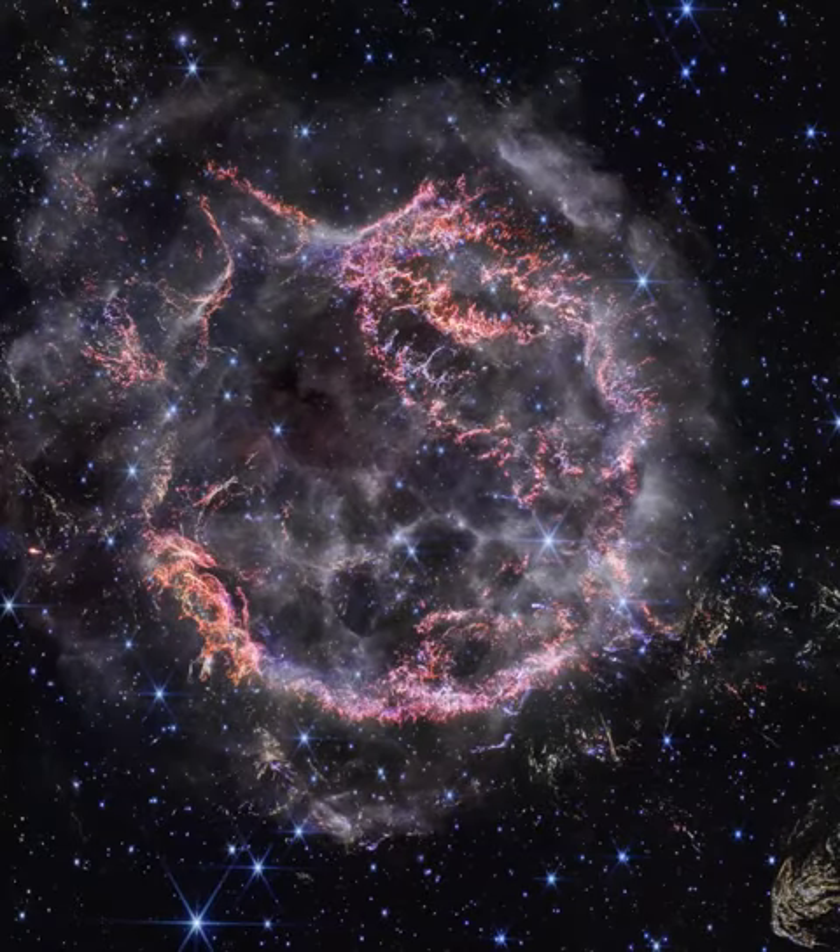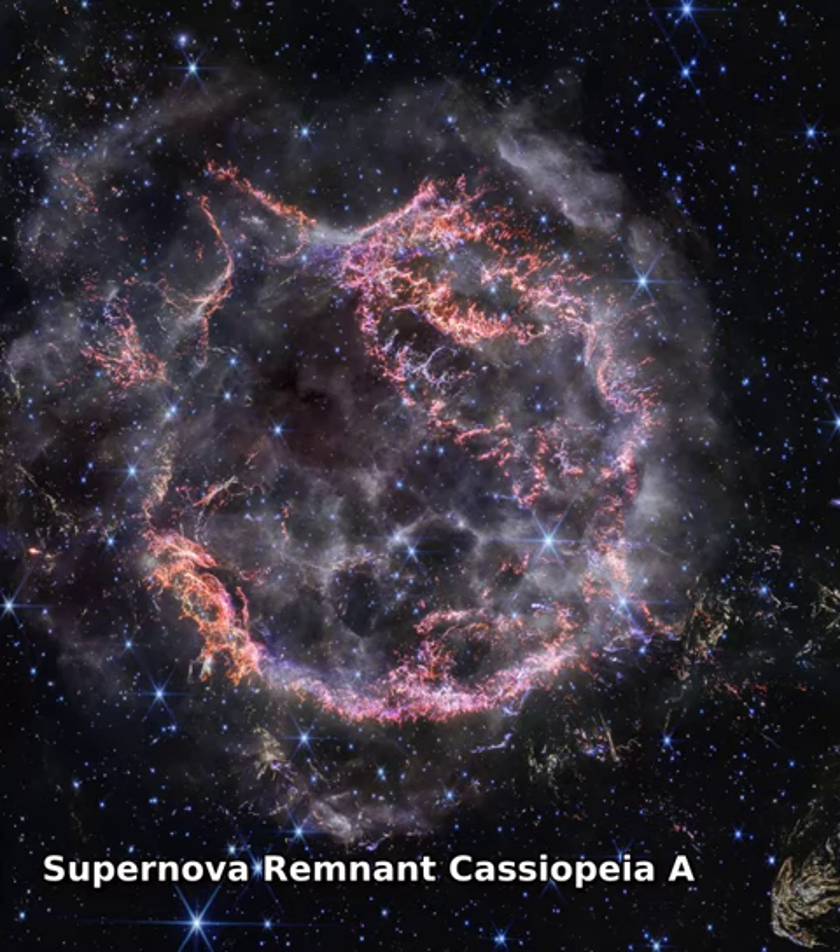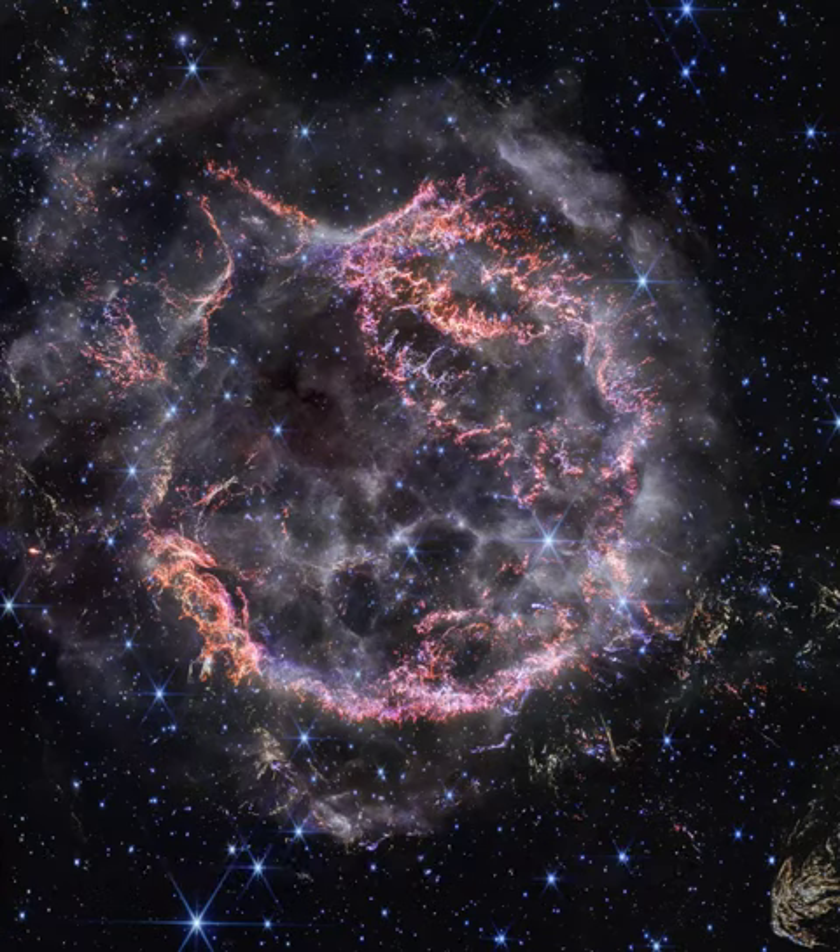Massive stars in our Milky Way galaxy live spectacular lives. Collapsing from vast cosmic clouds, their nuclear furnaces ignite and create heavy elements in their cores. After only a few million years for the most massive stars, the enriched material is blasted back into interstellar space where star formation can begin anew. The expanding debris cloud known as Cassiopeia A is an example of this final phase of the stellar life cycle.